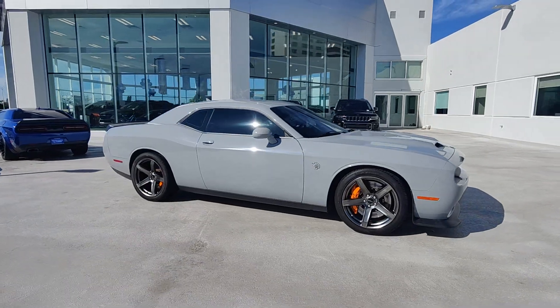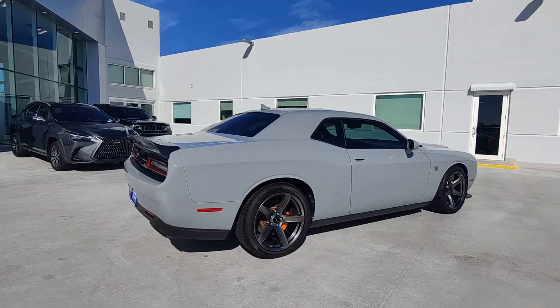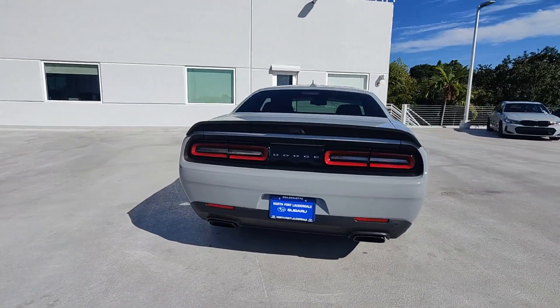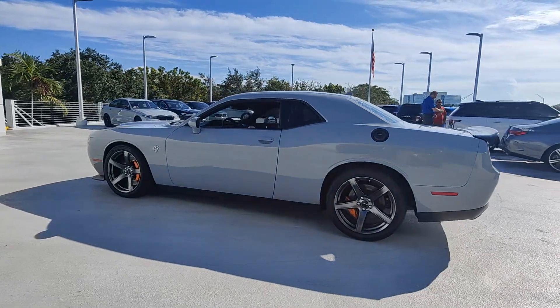Look no further than the 2022 Dodge Challenger. This vehicle is an outstanding buy with fewer than 15,000 miles on the odometer. The Challenger delivers menacing power, controlled handling, advanced cockpit technology, fine craftsmanship, interior comfort, and engineering that prioritizes safety and efficiency.